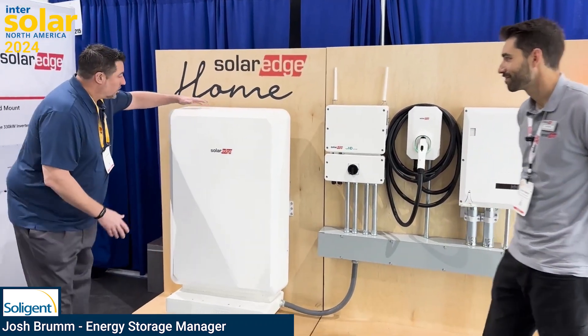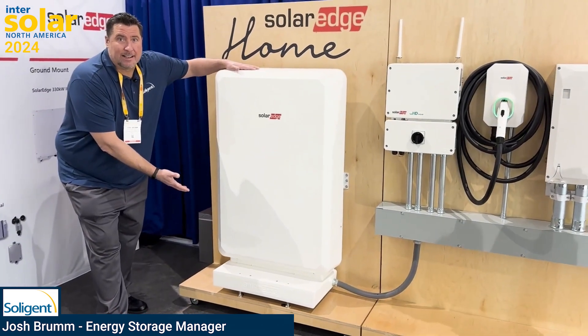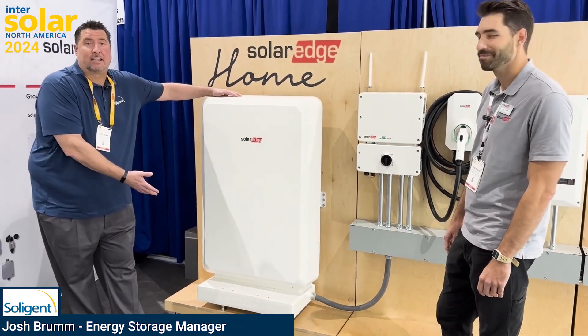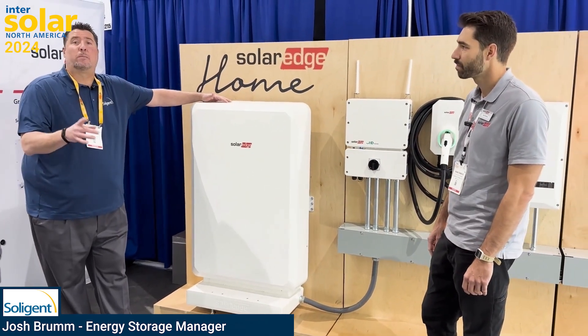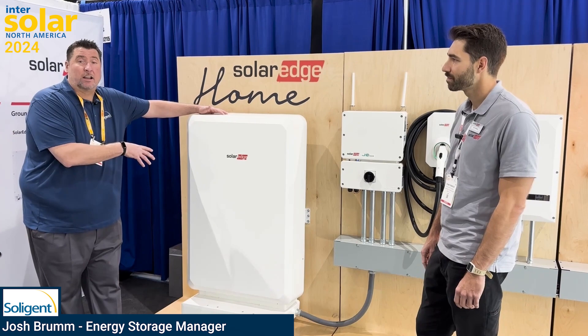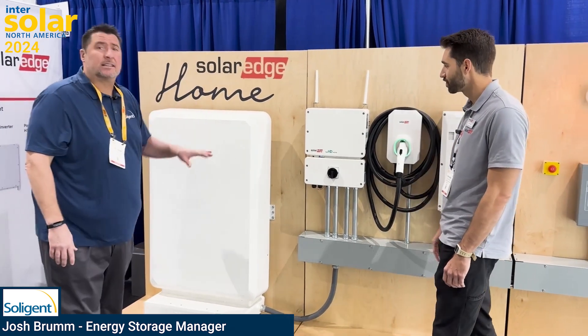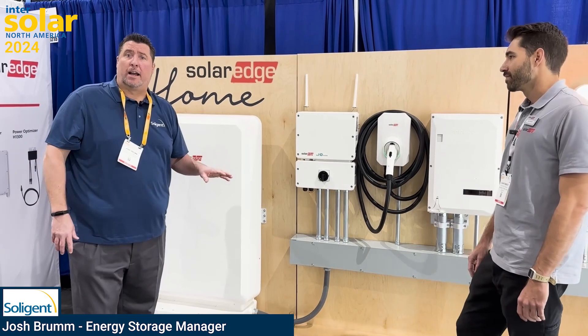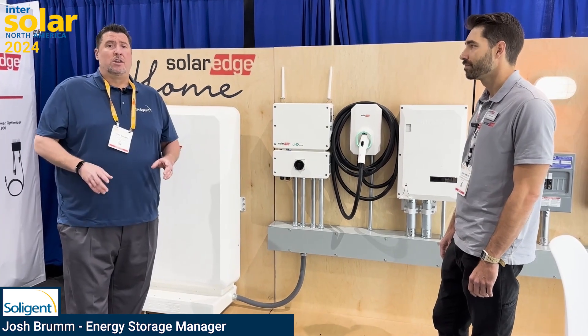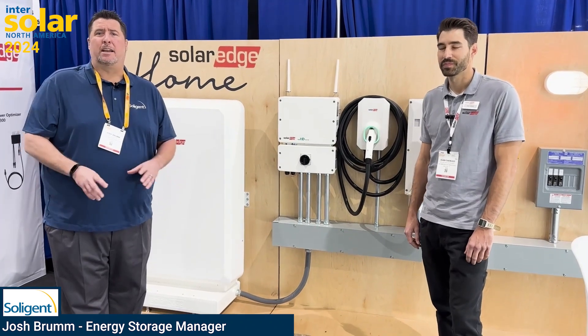So real quick — the SolarEdge home battery: 9.7 kilowatt hours of energy storage. This is a great technology. It is NMC — nickel-manganese cobalt. One of the advantages of NMC is it's more energy-dense, so you have a little bit more energy in the same footprint. One of the biggest advantages we have with SolarEdge is main panel upgrade avoidance. Main panel upgrades cost a lot of extra money, they feed into the profit margins of your company and make you less competitive in offering solutions for your customers.